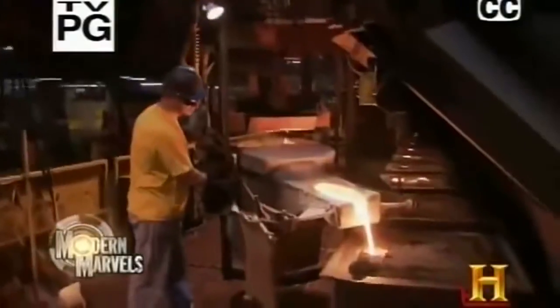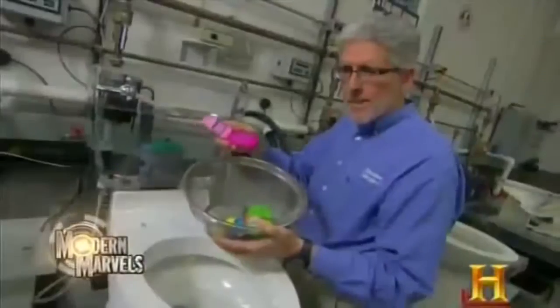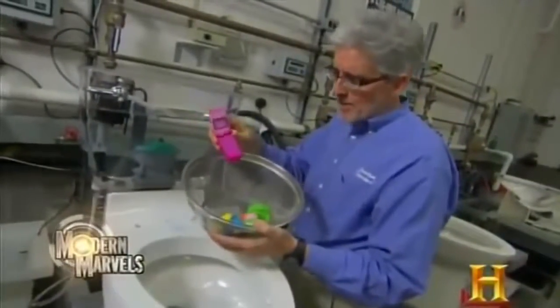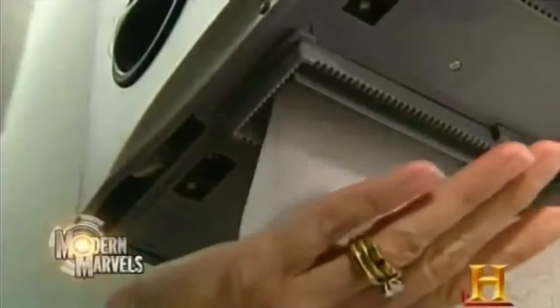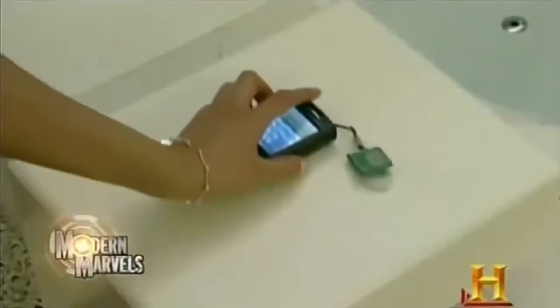It's the most used room in the house where we prepare for the day to come or wash off the day that was. It takes molten metal, powdered glass, and rendered fat to help us take care of business. Seven million cell phones a year are dropped in the toilet. From touch-free to low flow to pay as you go. Now, Bathroom Tech 2 on Modern Marvels.